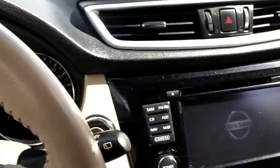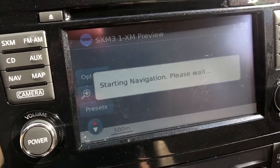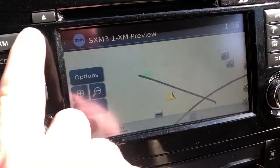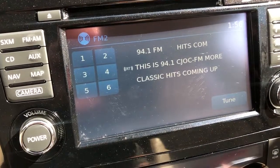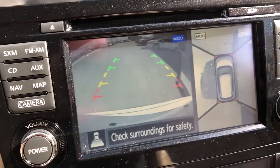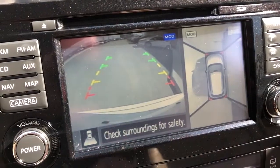You've got your steering wheel audio controls, steering wheel Bluetooth control, and cruise control. This Rogue has 93,459 kilometers on it. You've got your navigation, AM/FM stereo, CD player, satellite radio capable.